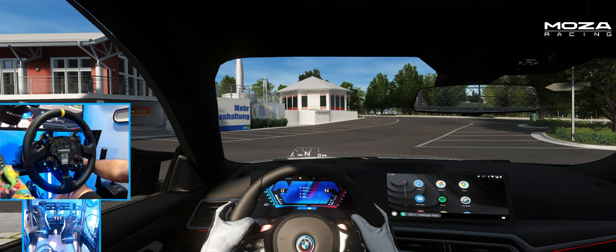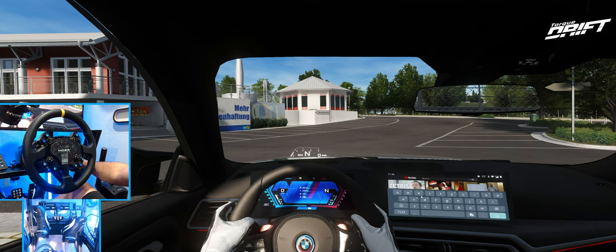So we are inside the car, we are at Nordschleife, and we do have a fully functional dash. Let's see if we can actually search.